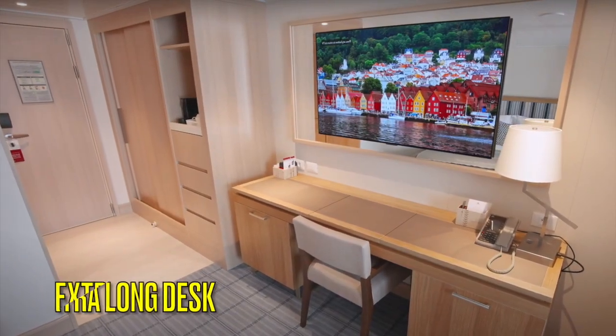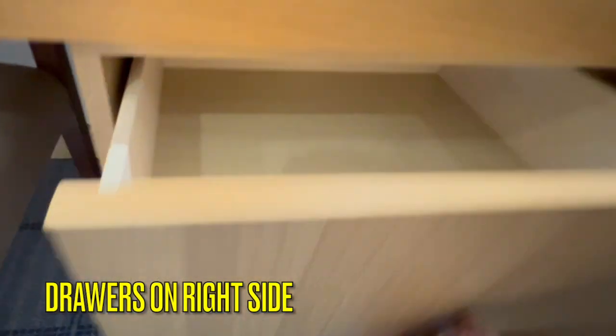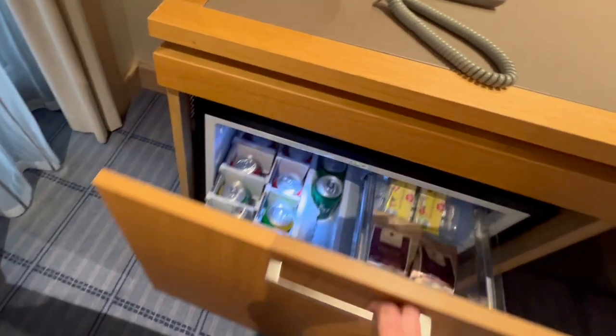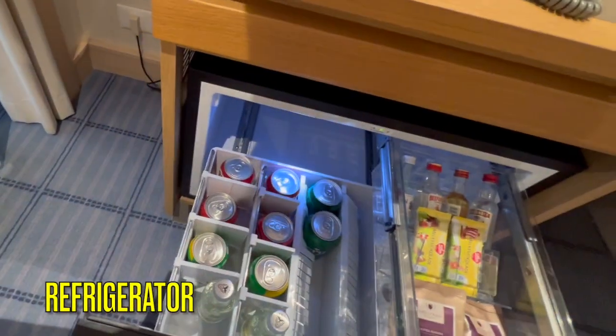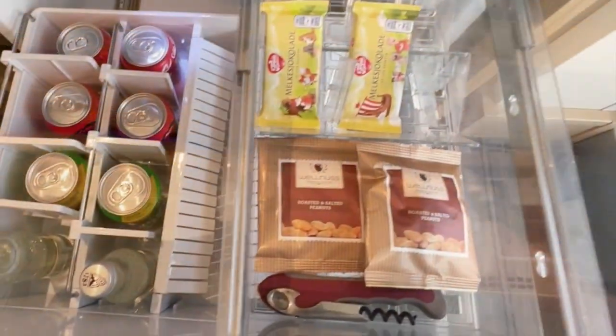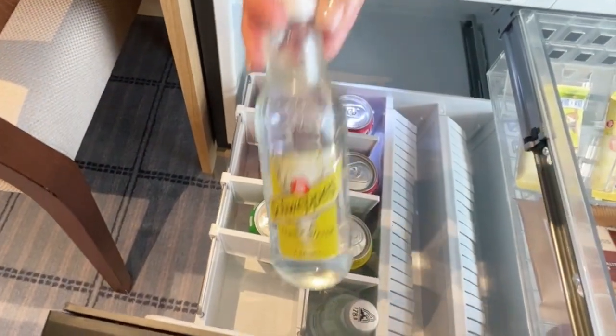In this category of cabin there is an extra-long desk compared to deluxe veranda staterooms. On the right side of the desk are extra drawers which are a great place to store cosmetics and hair products, and this is a great place to get ready because of the extra plugs as well as the lighted mirror. It's also a great place to look outside while you're cruising along. The refrigerator is on the other side of the desk and it has soft drinks, liquor, and snacks that are replenished daily in this category of cabin.